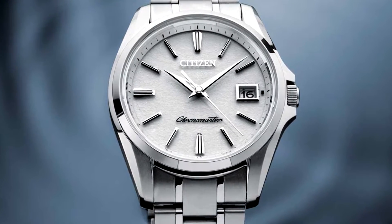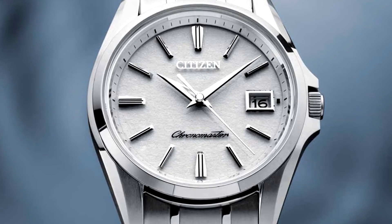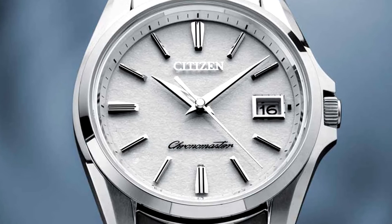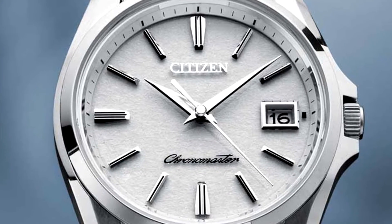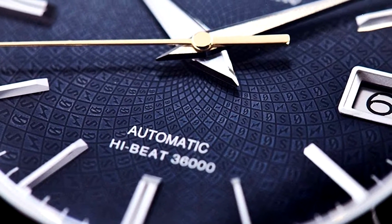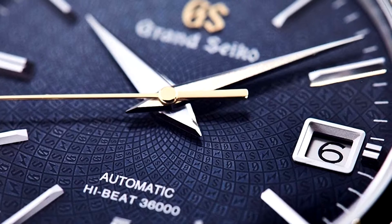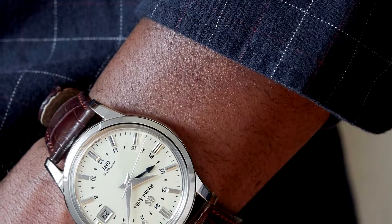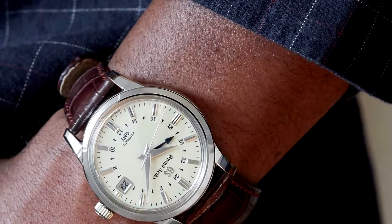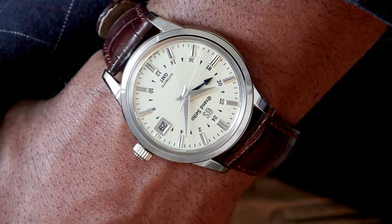Before this, Citizen held the same title of most accurate watch in the world for their Chronomaster EcoDrive wristwatch, which was accurate down to plus or minus five seconds per year. Reaching insane levels of accuracy, many of Citizen's competitors including Longines and Seiko managed to achieve similar precision. But how do these companies achieve this accuracy in timekeeping? The answer is in their uniquely designed thermocompensated quartz movements.